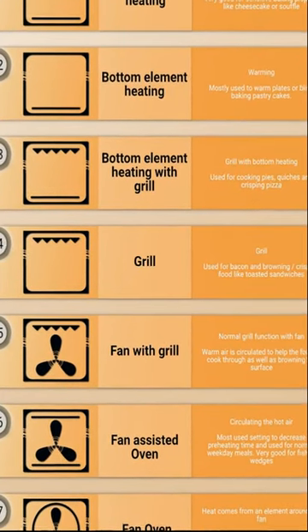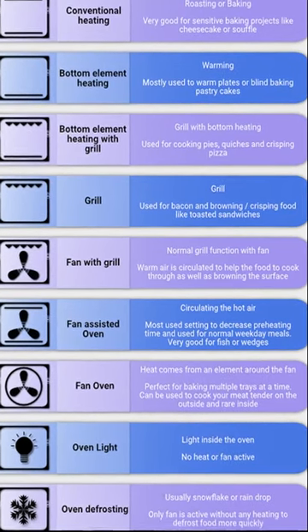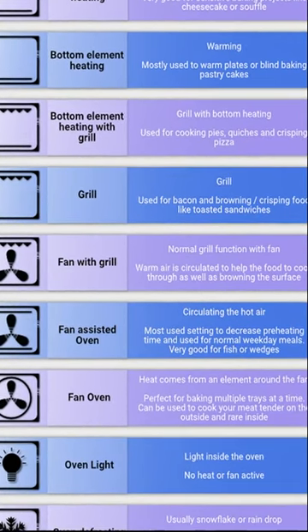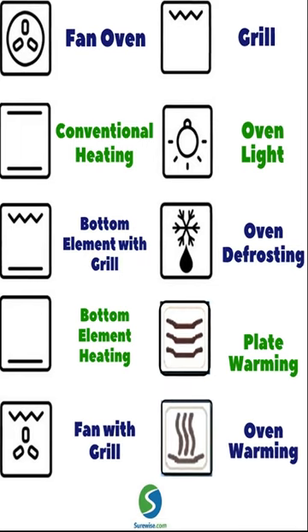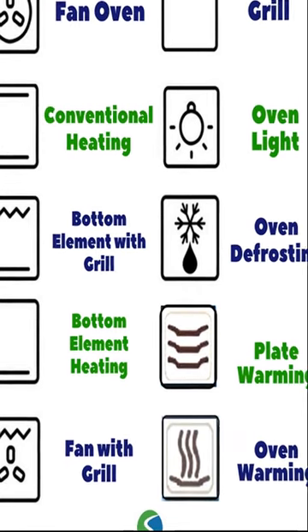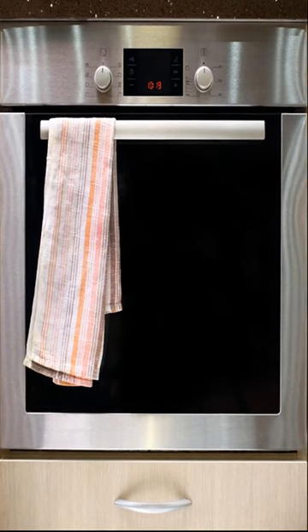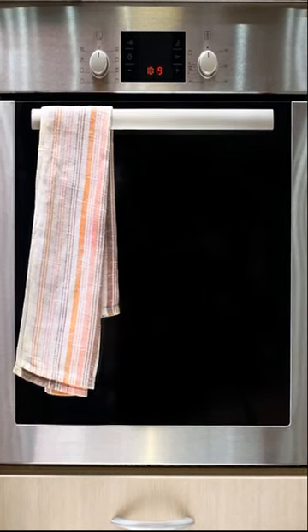Every oven model is different, so not all of them will have the same symbols. But the following are a few of the symbols that you will find on every oven. If you're unsure about where to find your symbols, you could always refer to the owner's manual for your particular model. And if you're looking to replace the oven you have or need help with any of your appliance needs, contact Appliance Helpers. We can help you get in touch with an appliance expert in your area.